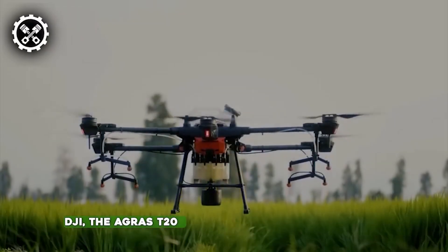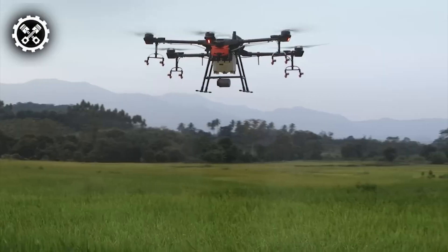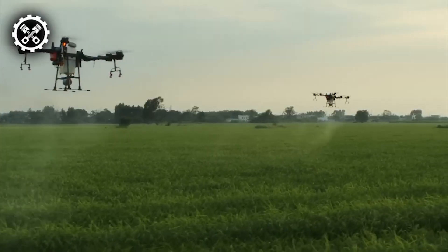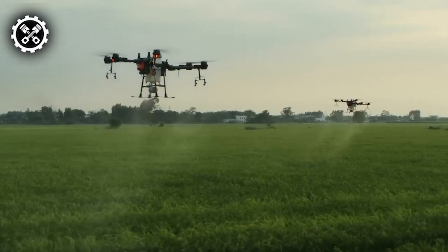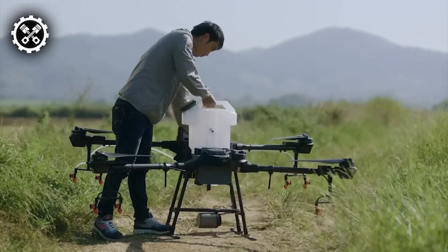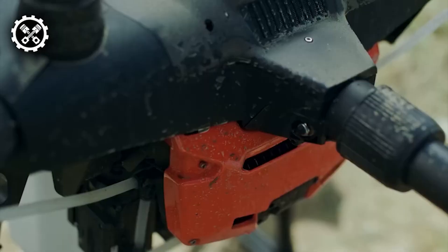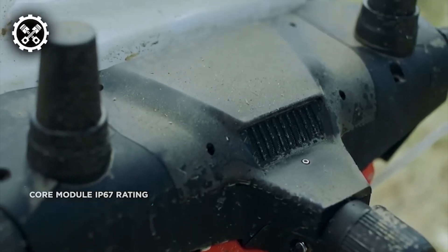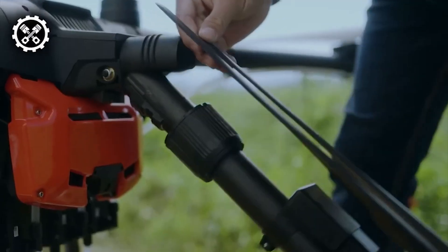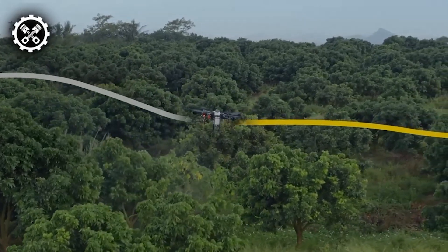Crafted by DJI, the Agras T20 stands as an exceptional crop spraying drone, showcasing remarkable performance and unparalleled spraying capabilities. Tailored for versatility, the T20 adeptly covers extensive landscapes including broad-acre farmlands, terraces, and orchards. Its operational efficiency exceeds 20% per hour, demonstrating both ease of operation and precise functionality. This cutting-edge agricultural drone features eight nozzles and high-volume pumps, enabling a spraying rate of up to six liters per minute.